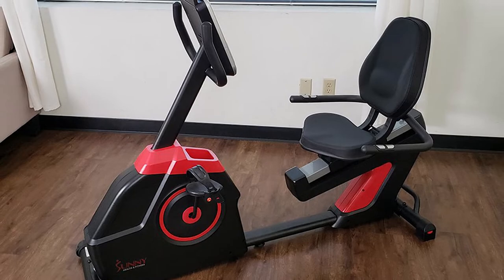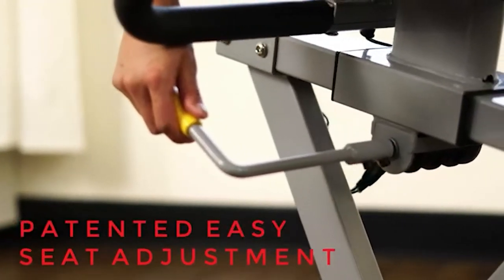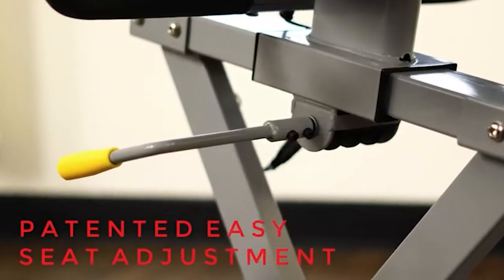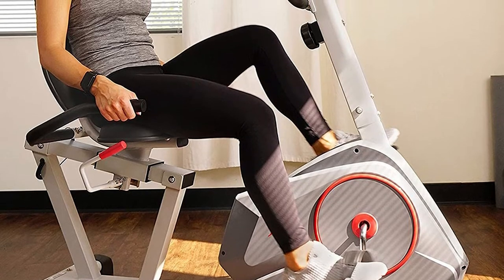The arm resistance is also adjustable so you can tailor it to your fitness level. The bike is very well constructed and sturdy enough to support up to 350 pounds safely. A large seat and back cushion provide plush comfort and are easy to adjust on the fly. The easy-to-read digital monitor screen displays your workout time, distance, and calories.